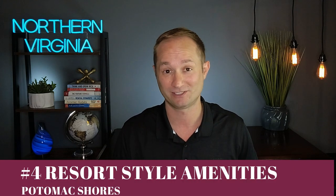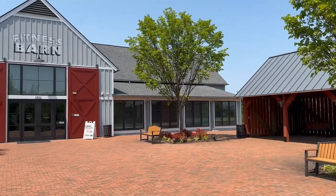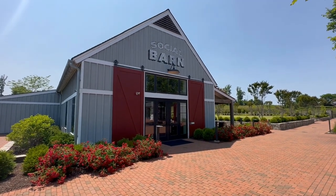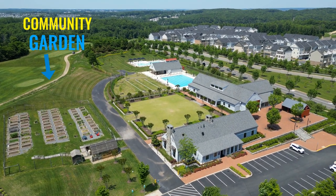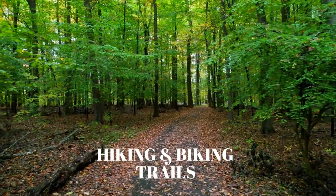Next on the list are the resort-style amenities currently available in Potomac Shores. First, you have the Shores Club — a social and recreation center featuring the Fitness Barn and the Social Barn. The Fitness Barn has a modern gym, movement studio, yoga lawn, kids club, eight-lane competition pool, and basketball court. The Social Barn is a place to hang out with friends and family, with a living room, demonstration kitchen, family pool with sun deck and cabanas, kids pool with a snack bar, and even an outdoor community garden. The Shores Club is probably one of the best community centers I've seen in any neighborhood.